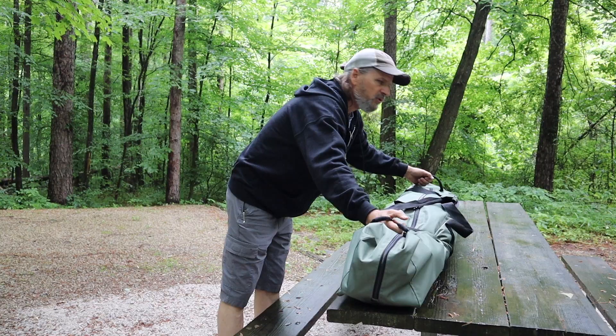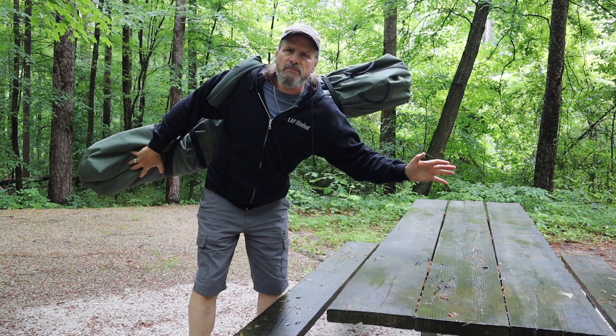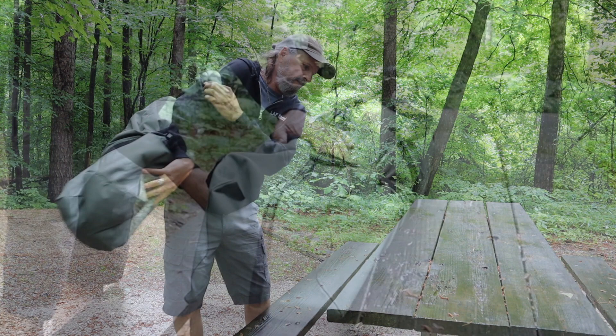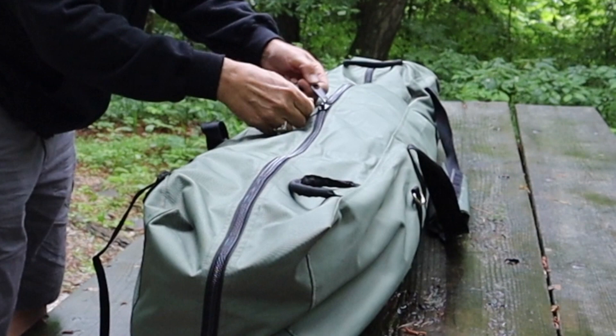The Gazelle comes with a really nice storage bag. It has handles on both sides so you can pick it up, and a nice shoulder strap if you need to carry it. Of course, you wouldn't backpack with a Gazelle like this unless you had a big crew with two people carrying it. It has nice straps to keep it all compact, and a heavy-duty zipper system.